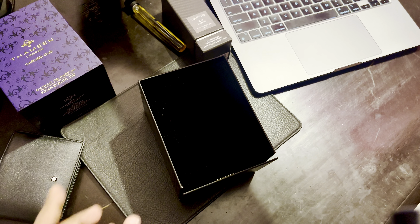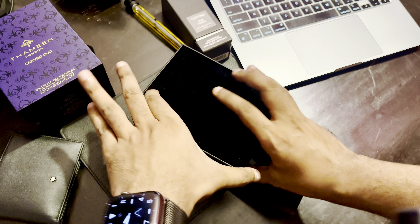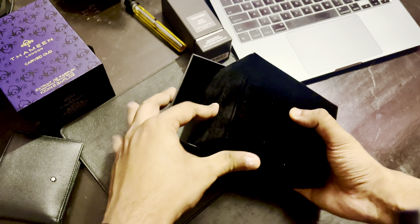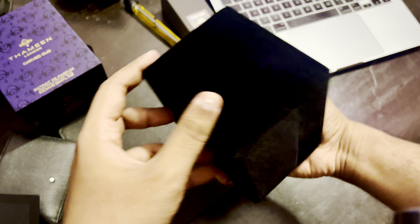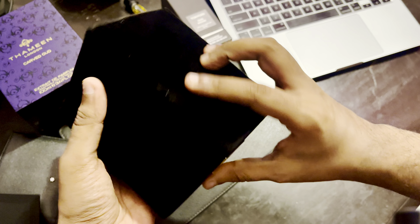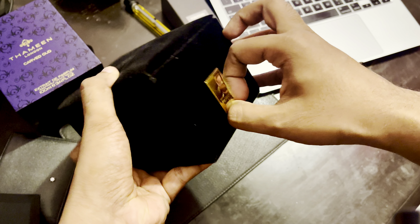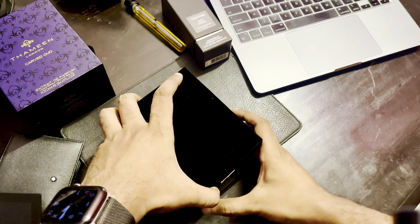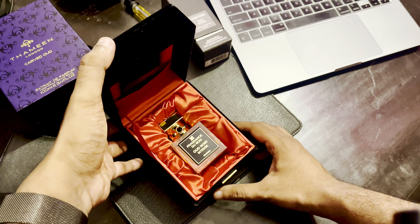So this just slides off — nothing in here, this is how it comes. Very nice box, very premium feeling. Nothing on top, bottom, anywhere — just this FTB metal plaque. It's all very velvety; it's very soft indeed. This seems to have some kind of a magnet — just opens up like so.